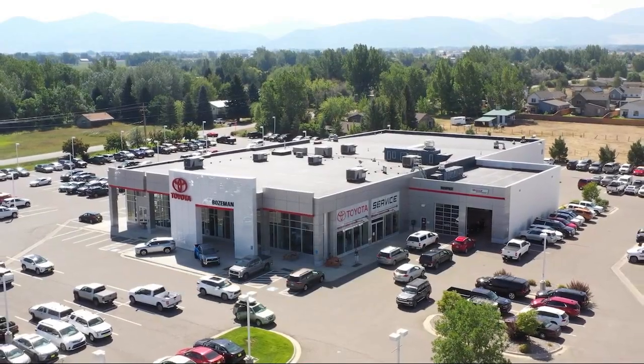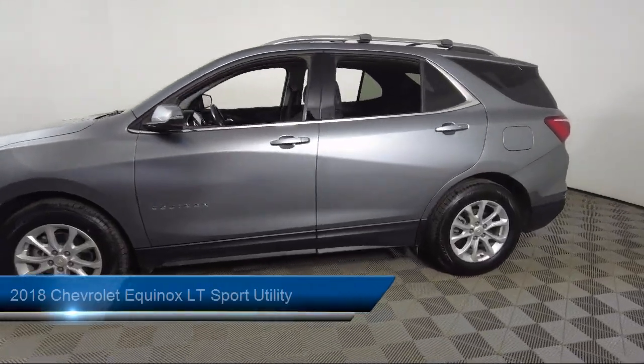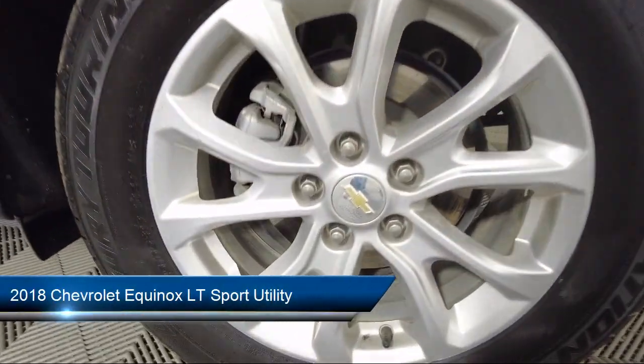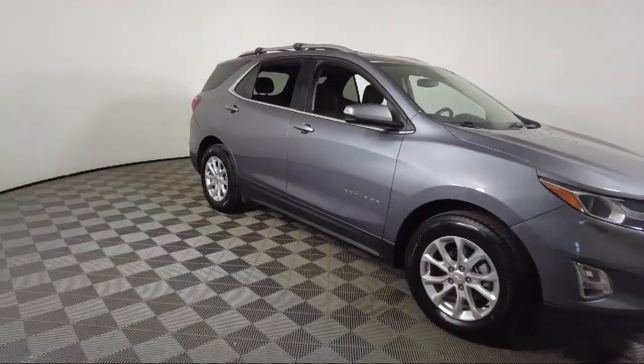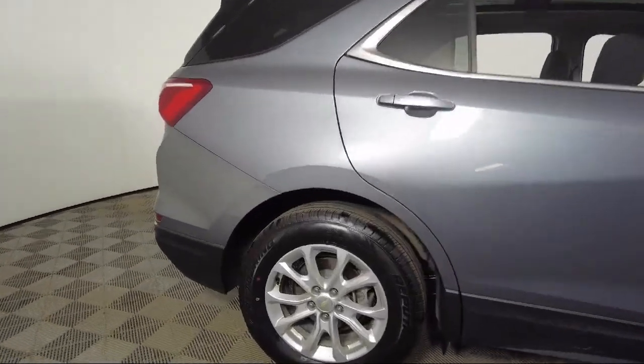Welcome to Toyota Bozeman. Here's a look at another one of our great vehicles for sale. It comes equipped with preferred equipment group 3LT, OnStar and Chevrolet Connect emergency communication system, outside heated power adjustable mirrors, power sunroof, and keyless entry.